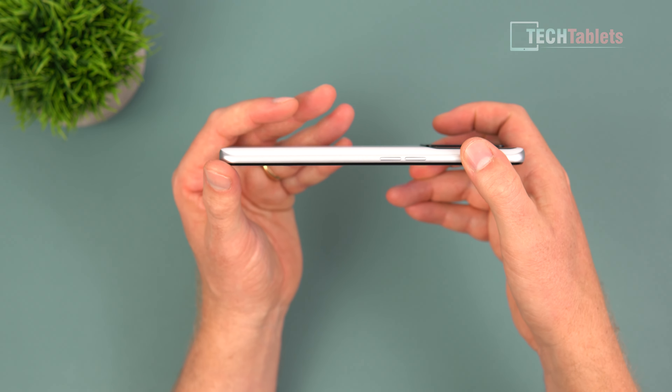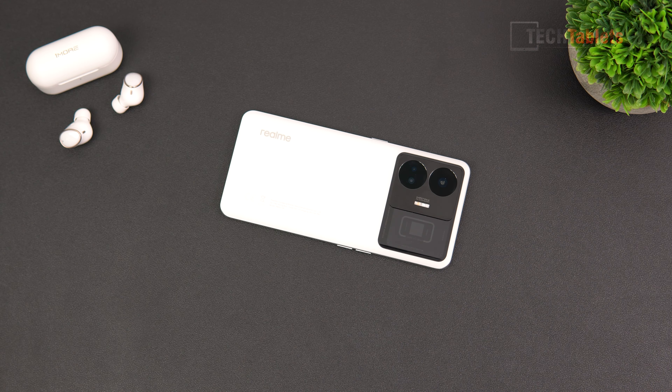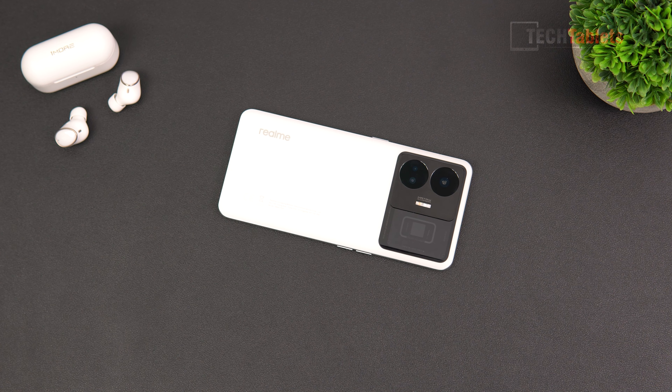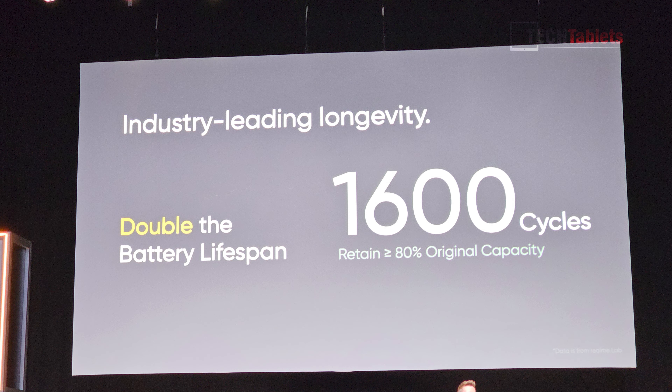It would have been nicer with a metal frame to feel more premium, but cost and weight reduction is probably the reasoning. The GT3 is all about that Super VOOC 240-watt charge — a hell of a lot of power, but it's pretty safe. It's rated for 1,600 cycles before dropping to 80% battery capacity, which is pretty impressive.